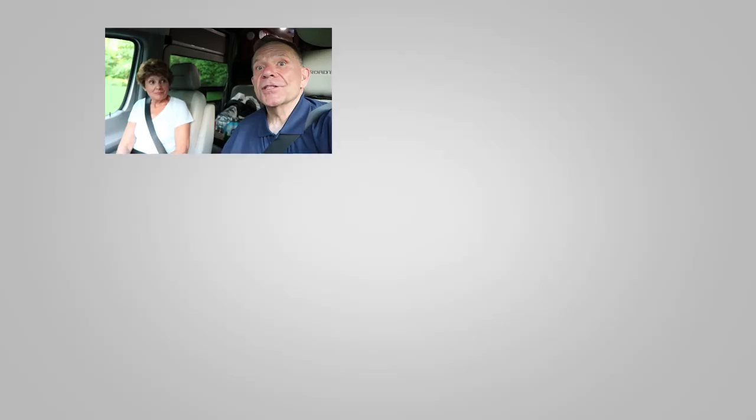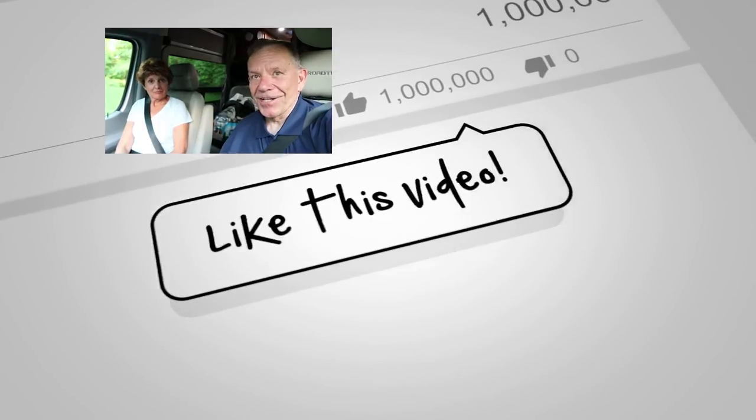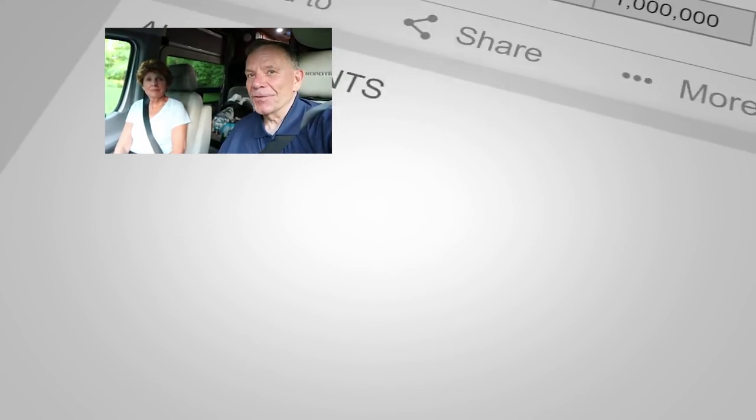Those are some of the things we do. We'd love to hear what you do — please add your comments to the box below. And do us a big favor and subscribe to our RV Lifestyle channel. We're Mike and Jennifer. Thanks for watching.